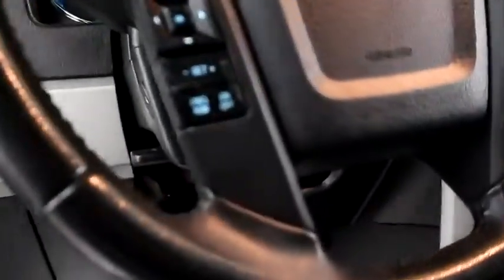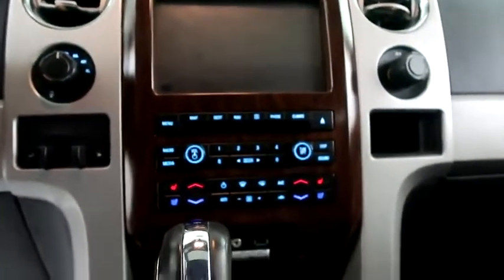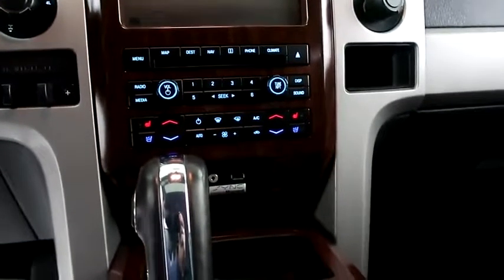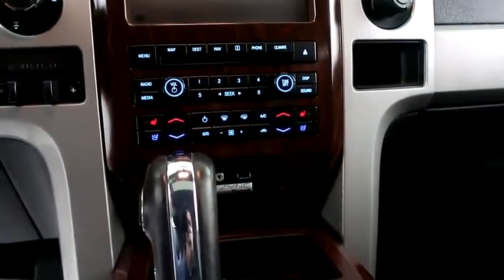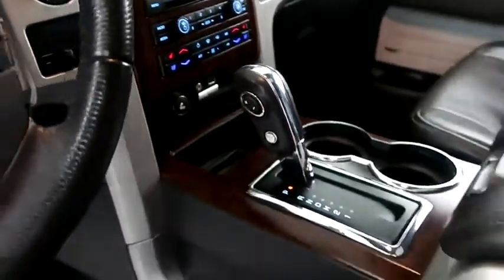Inside, cruise, audio and Bluetooth controls, full touch screen that includes your stereo and your navigation, dual climate control as well as dual heated and cooled seats. Your four wheel drive controls are here and your automatic transmission is here.